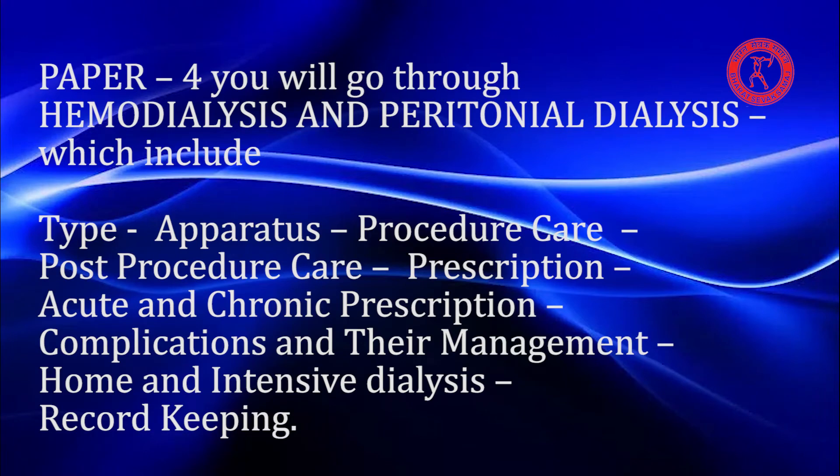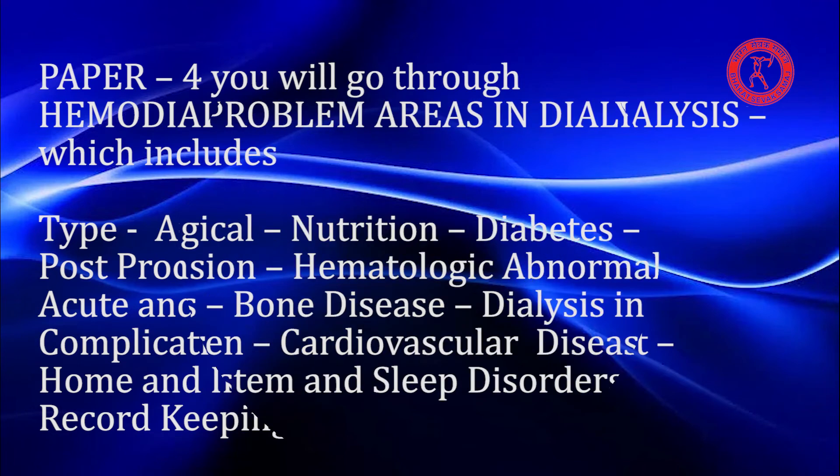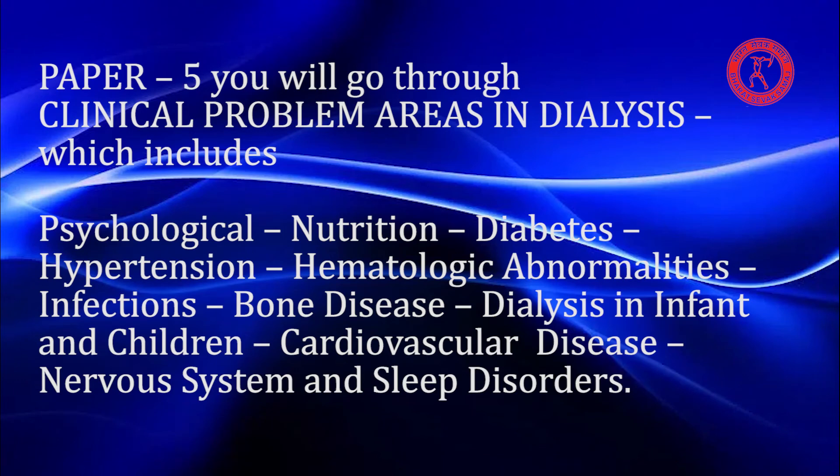Paper 4 covers Hemodialysis and Peritoneal Dialysis in depth, including type, apparatus, procedure care, post-procedure care, prescription, acute and chronic prescription, complications and their management, home and intensive dialysis, and record keeping.